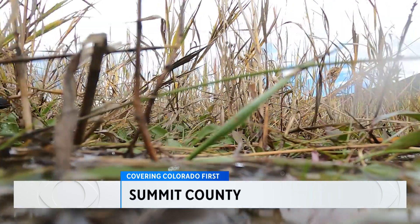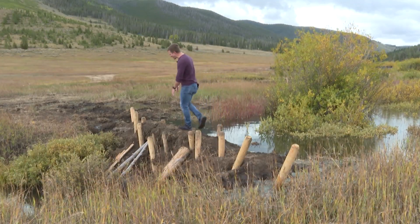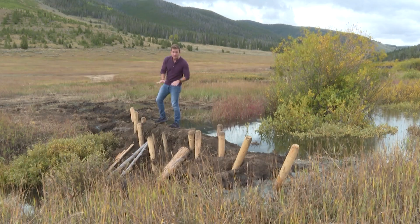Farmers used to grow cabbages out here, and they had to dry up the land to do that. But now the idea is to turn it back into the wetlands it once was. In order to do that, they're mimicking beaver dams, adding more than 100 of these along Soda Creek in order to keep the flow of water going, but also spread it out across some of these drier spots, which in turn they're hoping will recreate the natural environment.